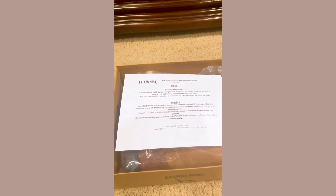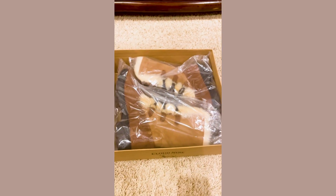Look what came in the mail today. Oh my gosh, I'm so excited to show you my new winter boots.